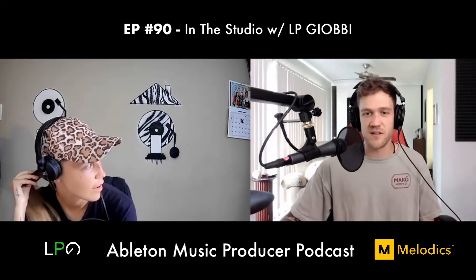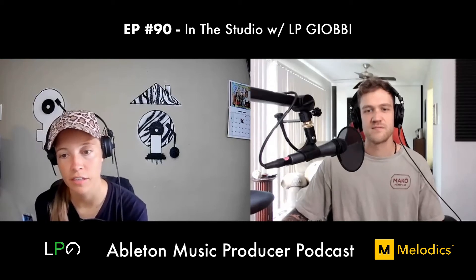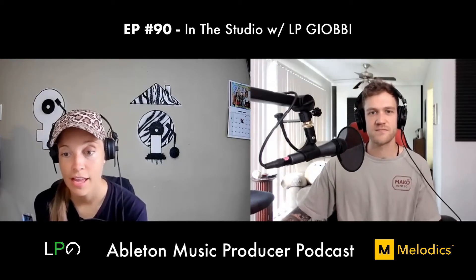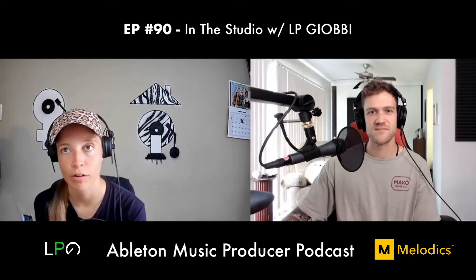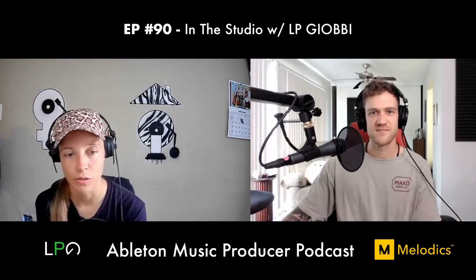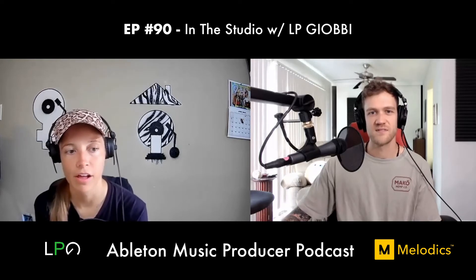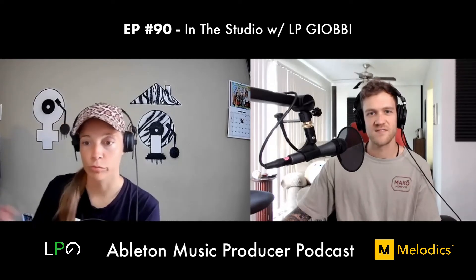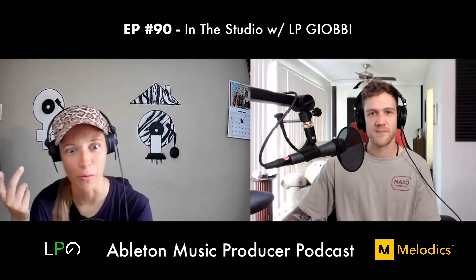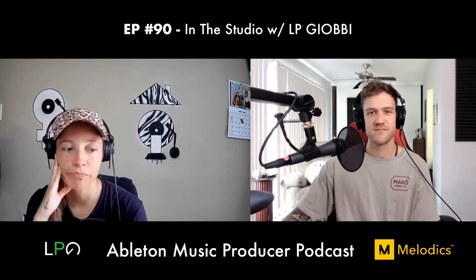The first thing LP wishes she'd known is that there isn't one right way to do things. Coming from classical piano training — where there's a correct scale, correct fingering, correct interpretation — she assumed producing also had a definitive correct approach. But getting into sessions and collaborating showed her there are a thousand ways to get to the same result in Ableton.